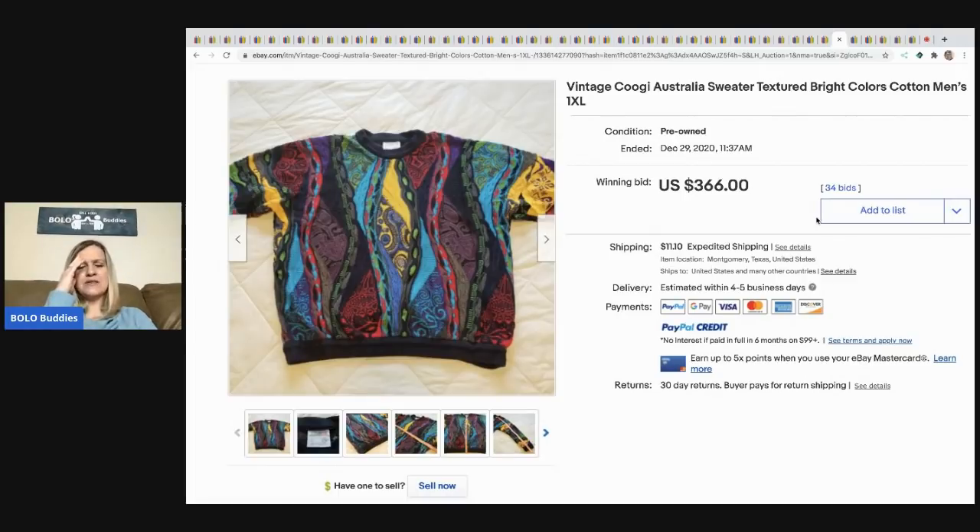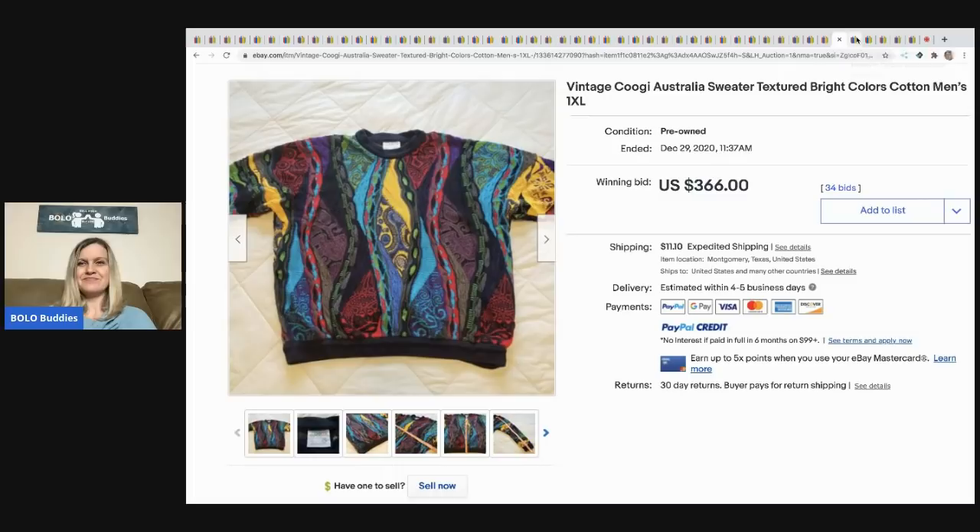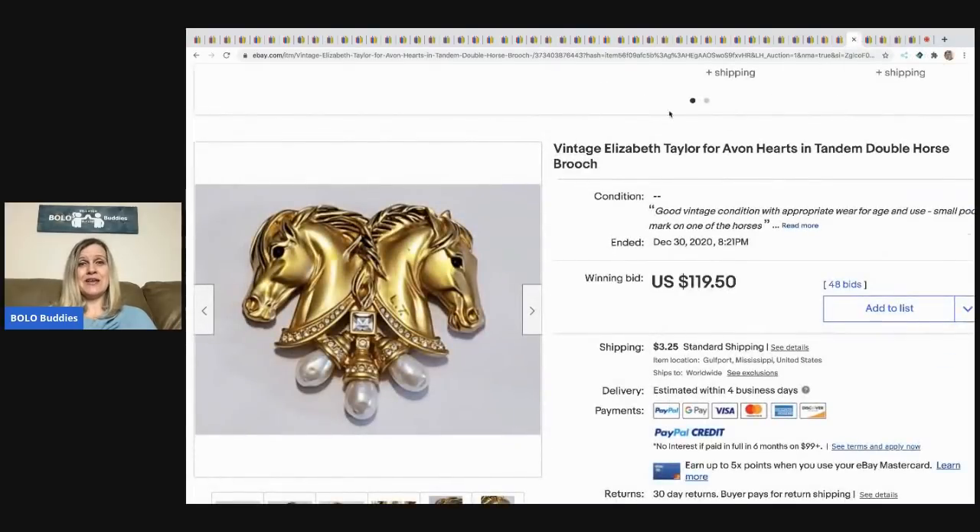The next item is this vintage Coogi — I always say 'Coogi' but I think it might be 'Coogi,' which sounds cooler anyway. You guys let me know! This is a men's 1X sweater and it sold for $366, buyer paid shipping. That brand is definitely a bolo.